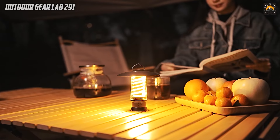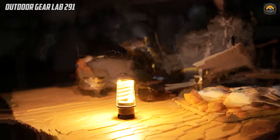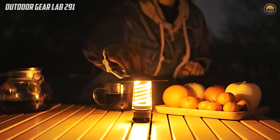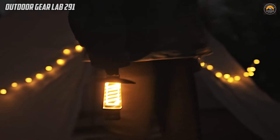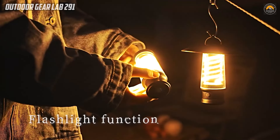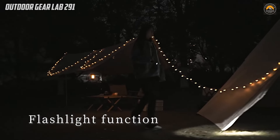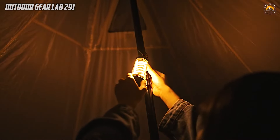Moreover, the lantern is powered by a robust 2600mAh rechargeable battery, ensuring long-lasting illumination without the need for constant battery replacements. This not only enhances its eco-friendliness, but also adds an element of convenience for users on extended trips. The lantern's IPX4 waterproof rating provides an extra layer of durability, making it resilient against unexpected rain showers or damp conditions. Overall, the Pinsize Small LED Camping Lantern combines style, versatility, and practicality, making it an indispensable gear choice for those seeking a reliable and efficient light source during their outdoor escapades.